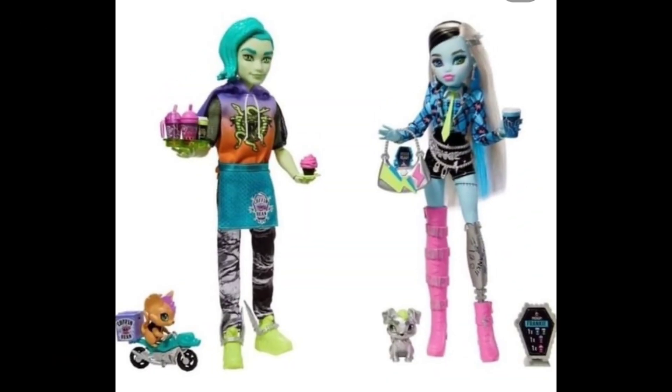Here is the Monster High two-pack with Frankie and Deuce Gordon. Frankie doesn't look too bad even though I'm not gonna get the dolls — they still look good. I used to be a Monster High fan way back when I first started collecting dolls in 2016, but these are cool even though I didn't get them. Let me share my thoughts and opinion about these dolls.